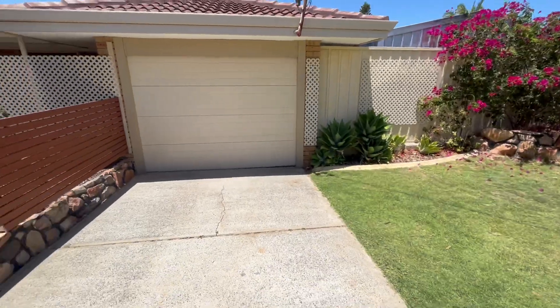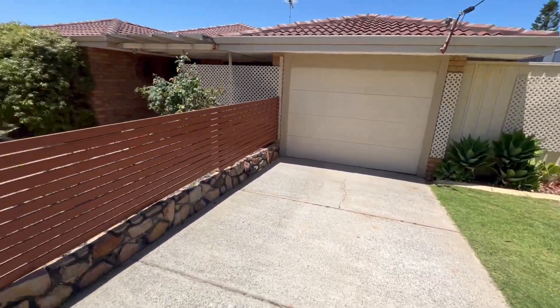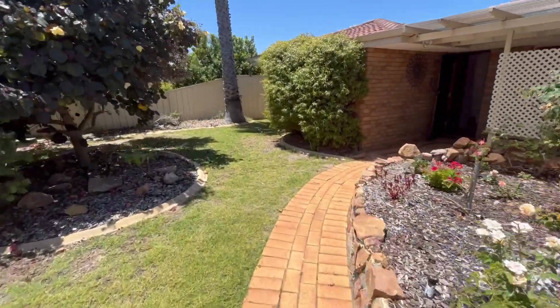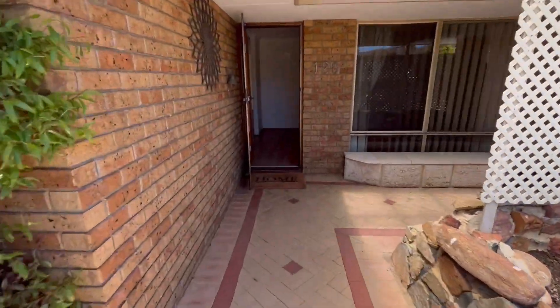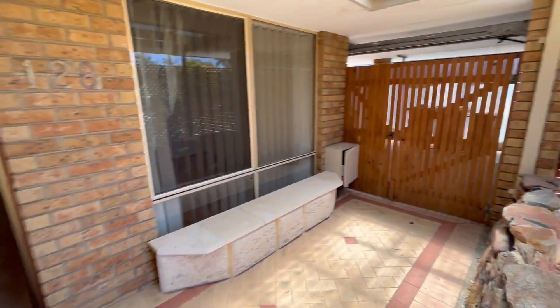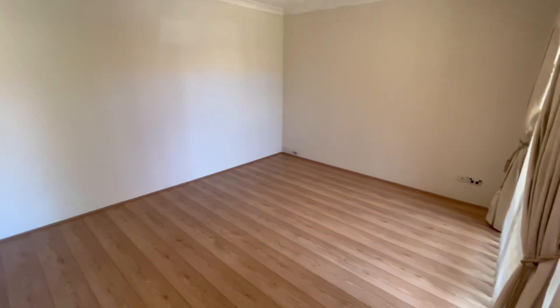Where my car is, you've got a single garage there with a shed on the right. The garage has through access which is great. Nice protected entry here at the front part of your house.